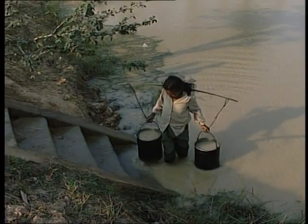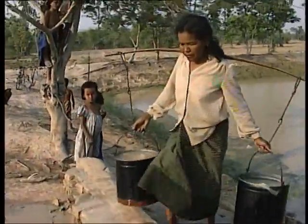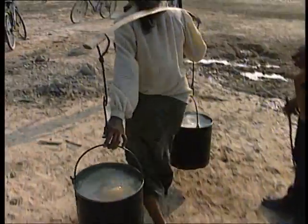For Cambodia's 10 million rural people, this is part of the daily routine — collecting water from the nearest source. There's no chance of collecting rainwater in the long dry season, and even wells are sometimes unproductive, so people have to take their chances with whatever's available.